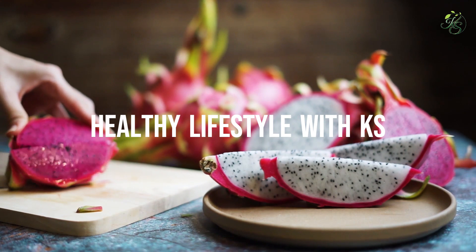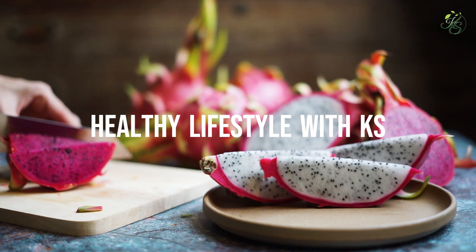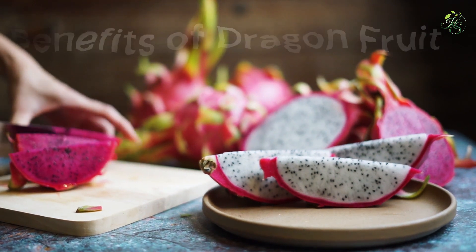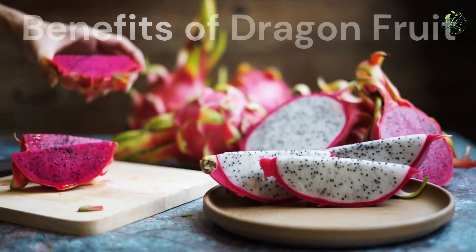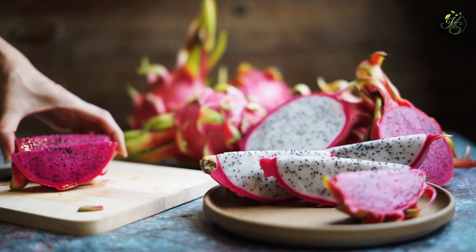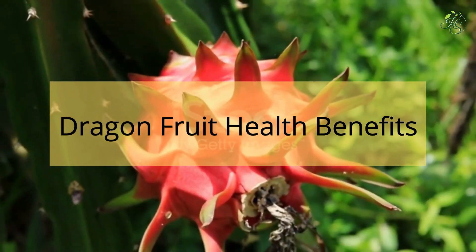In today's video we are talking about the real benefits of dragon fruit. Dragon fruit is a food that grows on a climbing cactus called hylocereus, which you will find in tropical regions around the world. The plant's name comes from the Greek word 'hyl' which means woody and the Latin word 'cereus' which means waxen.